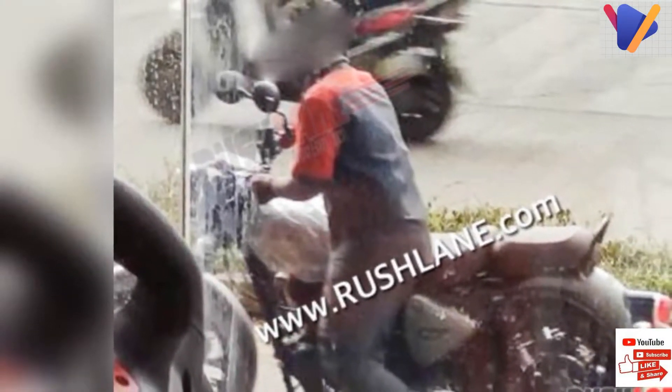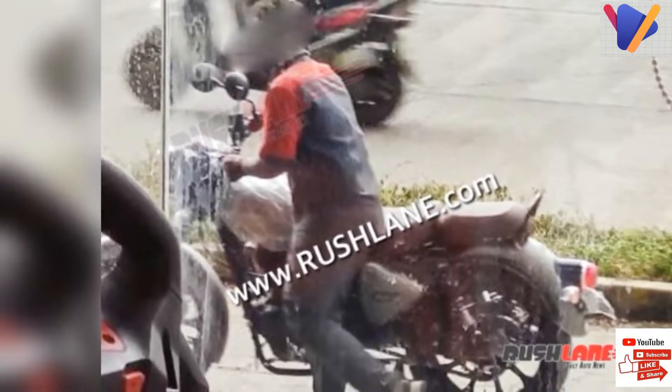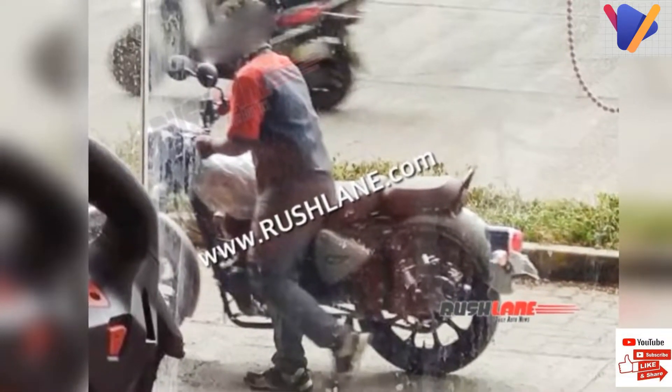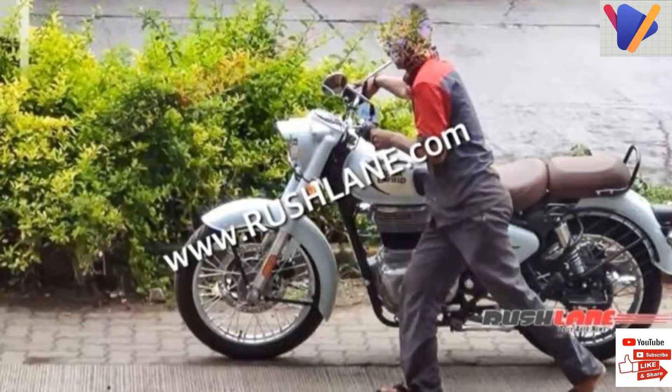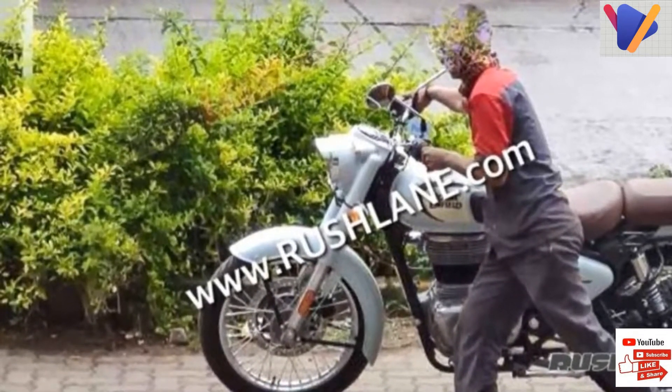A range of new color options will be available with the Next Gen Classic 350. As per reports, the new Classic 350 will have five variants. While the lower four variants will have two color options each, the top-spec variant will have three dual-tone color options.